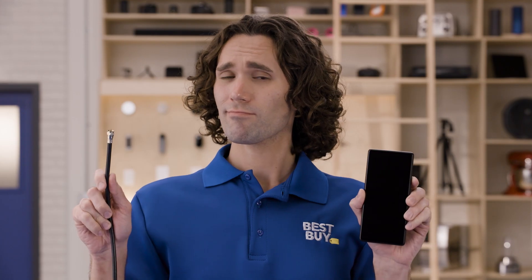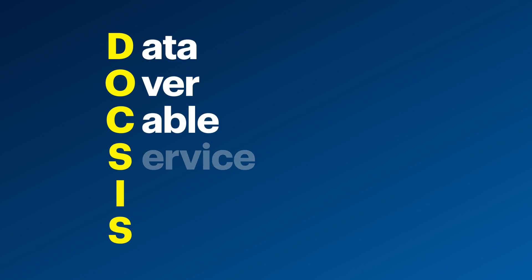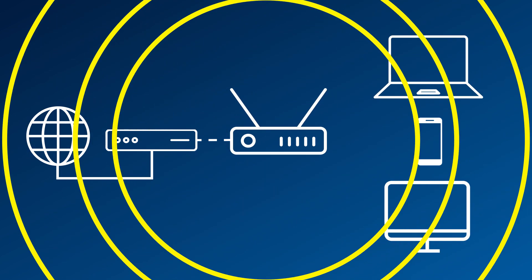Now, most homes have a coax cable coming into their home, like this, and it's usually delivering the internet signal. Well, you can't just connect a coax cable directly to a device. Instead, you connect it to a modem, like this Netgear Nighthawk 32x8 DOCSIS 3.1 cable modem. It uses a telecommunication standard called DOCSIS, which stands for Data Over Cable Service Internet Specification, so it's there in the name. But to help define it a little more, the modem is taking the data from the line and converting it into a usable internet signal. From there, your modem sends the signal to your router in order to deliver internet to all of your devices.